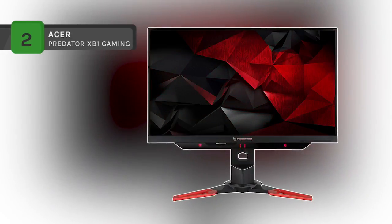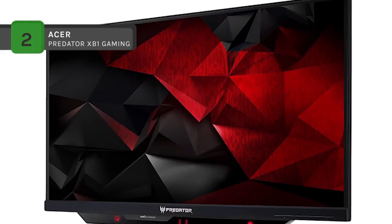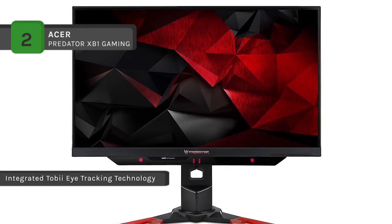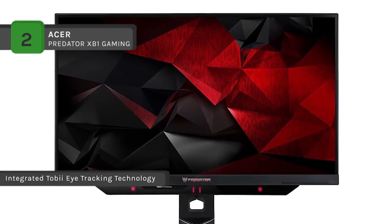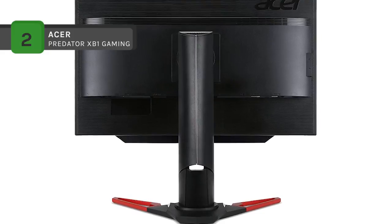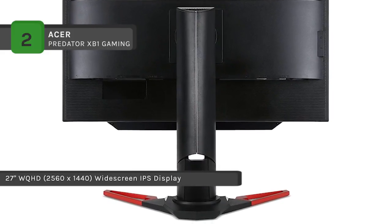The Predator XB1 will be a turbocharger in your gaming experience with its 27-inch WQHD display. It has an IPS panel that supports 144Hz refresh rate and smooth gaming with NVIDIA G-Sync technology. This zero-frame bezel lets you enjoy immersive multiple monitor setups that keep you in the game. The NVIDIA Ultra Low Motion Blur technology reduces motion blur by delivering sharp edges in fast-paced gaming environments.